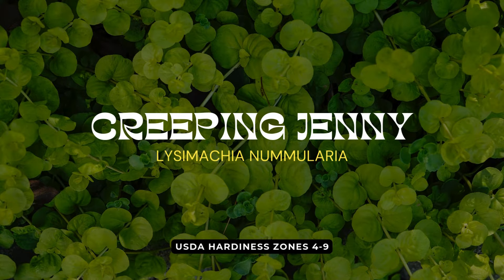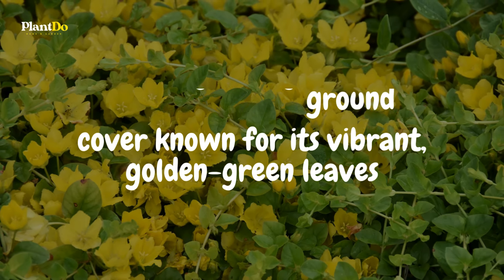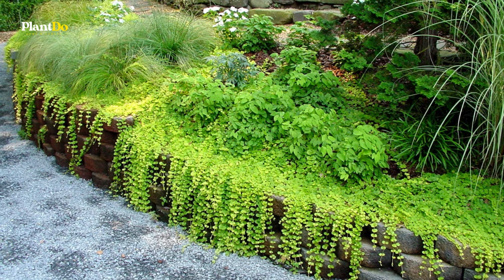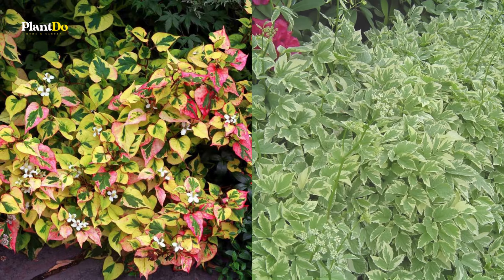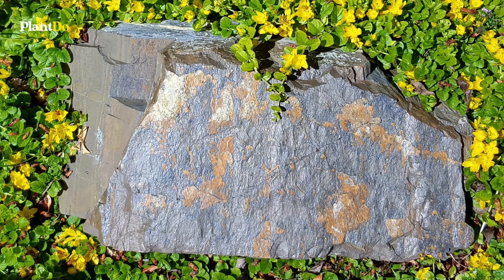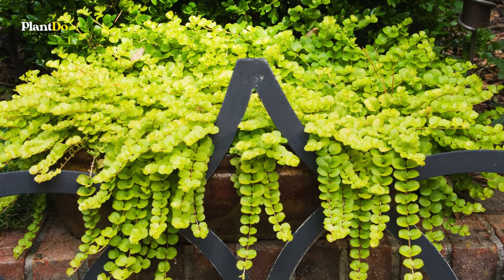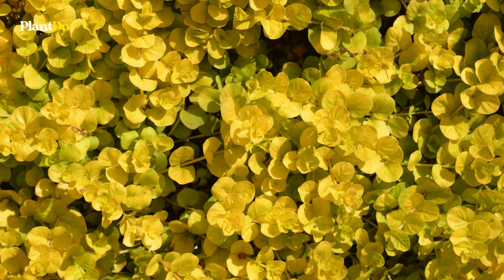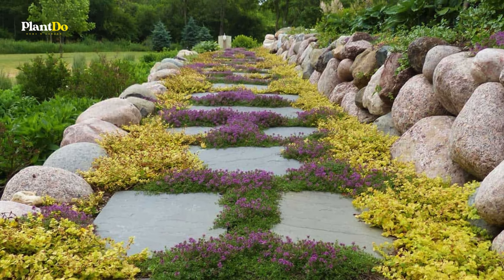Coming in at number six, we have Creeping Jenny — a fast-growing ground cover known for its vibrant, golden-green leaves. While it adds a lush, cascading look to your garden, Creeping Jenny can be invasive in some parts of North America, making it tricky to control. Like other aggressive growers such as Bishop's Weed and Chameleon Plant, it's important to keep an eye on its spread to prevent it from taking over your garden. One effective way to manage Creeping Jenny is by growing it in hanging baskets or containers, where you can enjoy its beauty without worrying about its invasive tendencies. For a controlled yet striking addition to your garden, Creeping Jenny is a lovely but cautious choice.